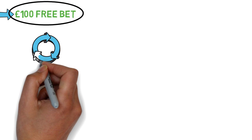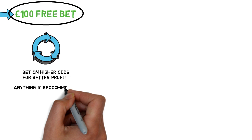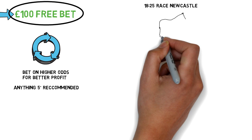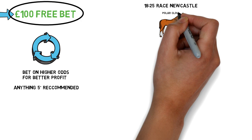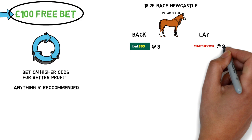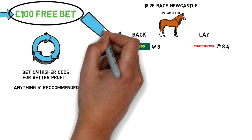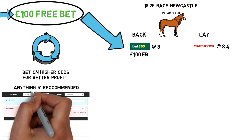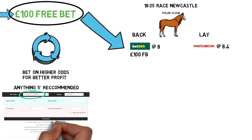This is how you make the money. What we do with a free bet is the exact same thing, however we bet on events with higher odds — anything above 5 is preferential. You get better profit from free bets the higher the odds and the closer the match. Let's say we take our £100 free bet to the 25 past 6 race at Newcastle. We look at a horse called Polar Cloud and we're going to back it and lay it. On Bet365 the odds are 8, and the lay odds over at Matchbook are 8.4. The odds are high and close enough together that we can place this £100 free back bet on Bet365. We've now got all the information to put into the calculator.